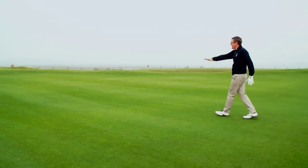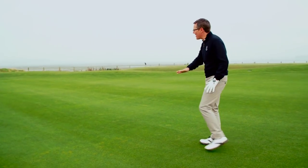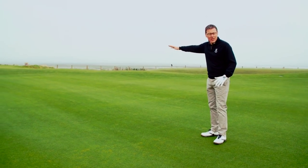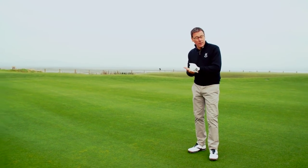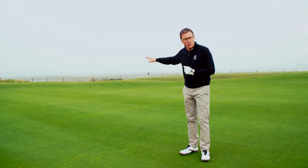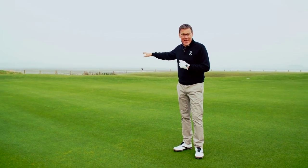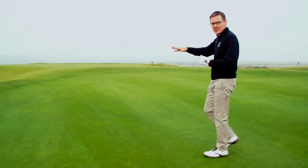An interesting thing here is the green was flattened in this part in recent times, because it used to have quite a big hill. Many years ago when greens didn't stimp quite as fast, you could put a pin position there, but as the greens have got quicker those pins could not be positioned over there. So they flattened that off, and that naturally brings the Hill Bunker into play.